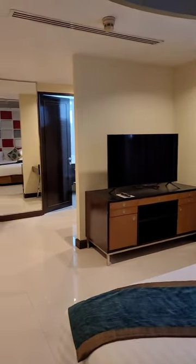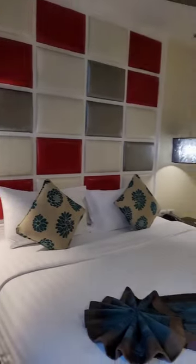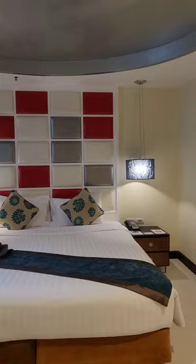I prefer getting a bigger hotel room whenever a good deal comes because it just gives me that sense of peace and the space that I need. I don't like really small shoebox type hotels.